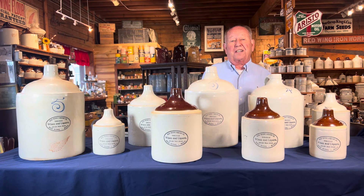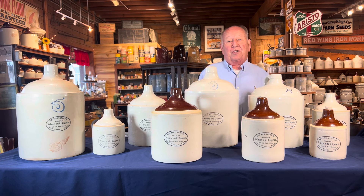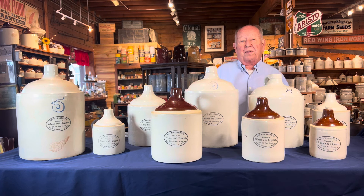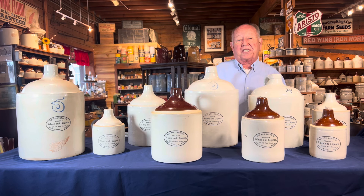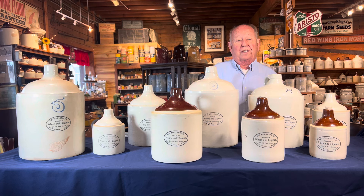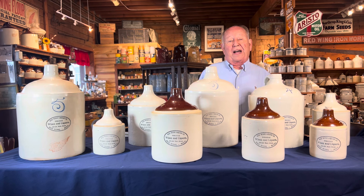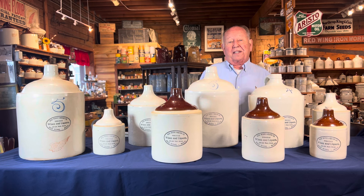Hi, this is Larry's Jug Shop Talk number 69. I'm Larry Peterson from Larry's Jugs. Today we are going to be talking about Red Wing liquor jugs. We're going to be talking about sets. Most sets people collect are half gallon, gallon, and two gallon, or the three, four, five gallon sets.